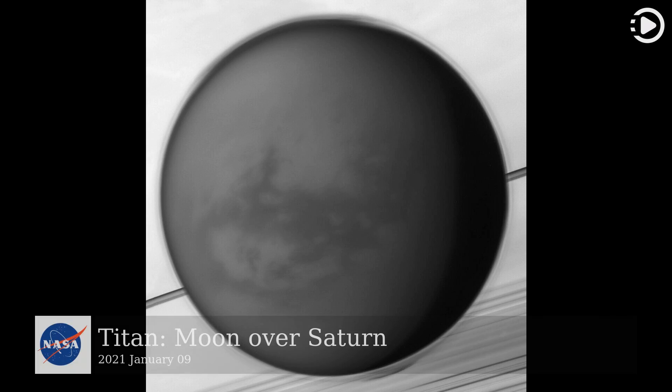Hello! Astronomy Picture of the Day, January 9, 2021. Today's video is about Titan, Moon over Saturn.